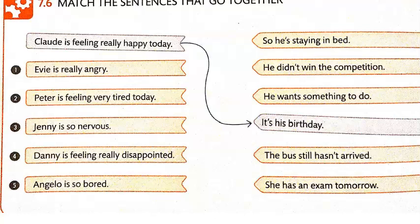Let's start with the example. Claude is feeling really happy today — it's his birthday. Number one: Evie is really angry. The bus still hasn't arrived.